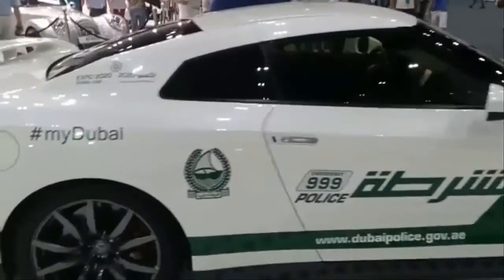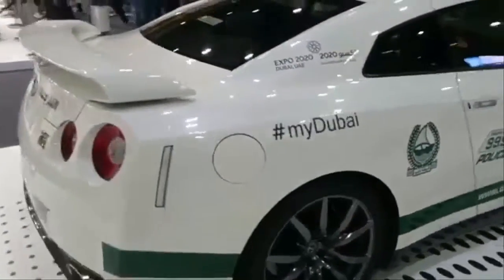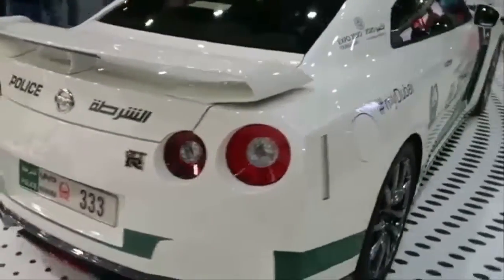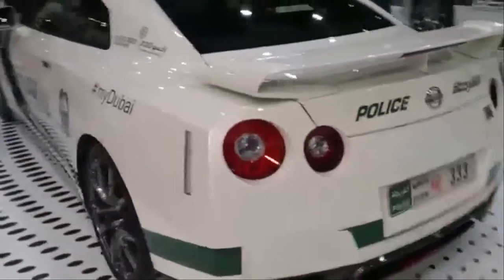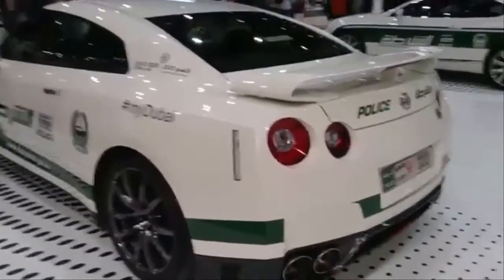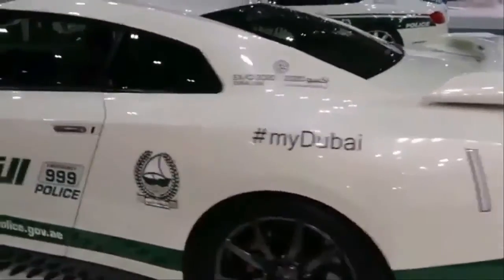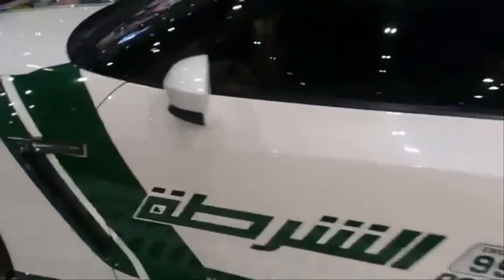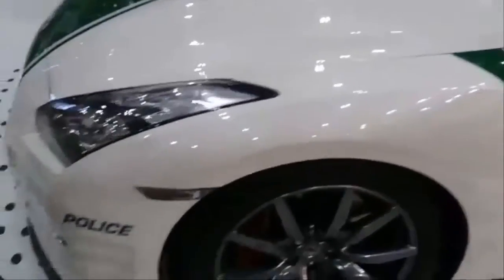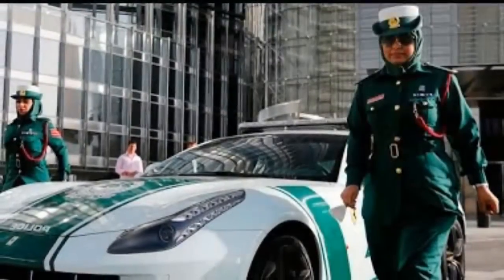4. Nissan GT-R. With a base price of around $100,000, the GT-R is a bargain compared to some of the other cars in the Dubai fleet. The venerable GT-R has a hand-built twin-turbo V6 putting out 545hp and a top speed of 196 miles per hour, making it one of the quickest cars in the fleet. The Dubai police bought its GT-R in the same 2013 shopping spree where they took home the Brabus, one of the Audi R8s, and a Mercedes-AMG S63.